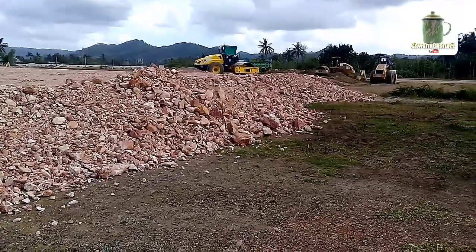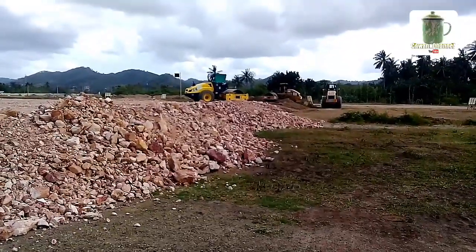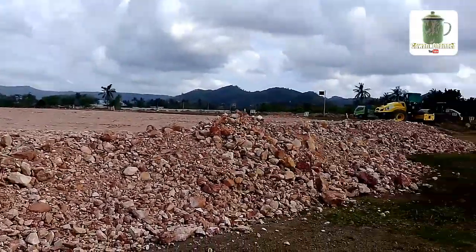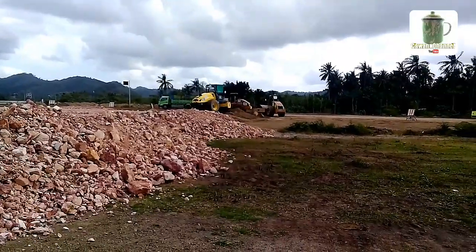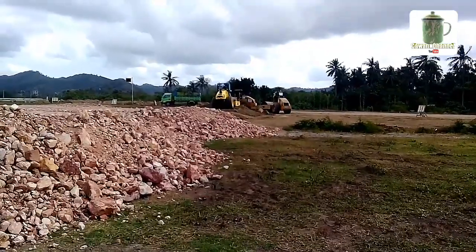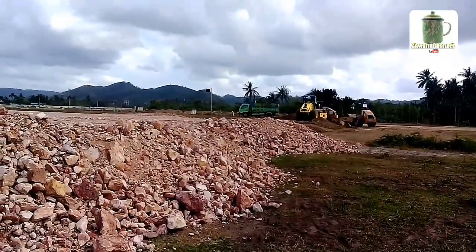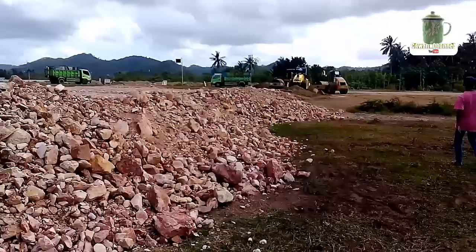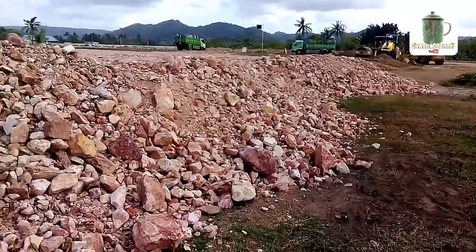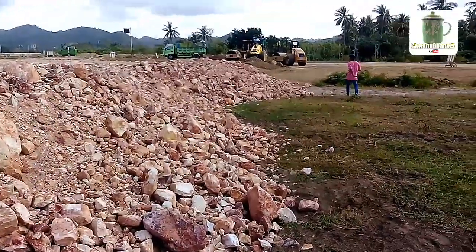Ya, sekarang saya sudah di posisi tikungan yang kedelapan. Dan bisa kita lihat bersama, di sini cukup ramai pengerjaannya. Sekitar 3 alat berat pemadat sedang bekerja di sini, dan 2 dam truk penyiram air juga beroperasi di sini. Bisa kita bayangkan guys, beginilah ketinggian tanah timbunan di tikungan yang kedelapan ini.